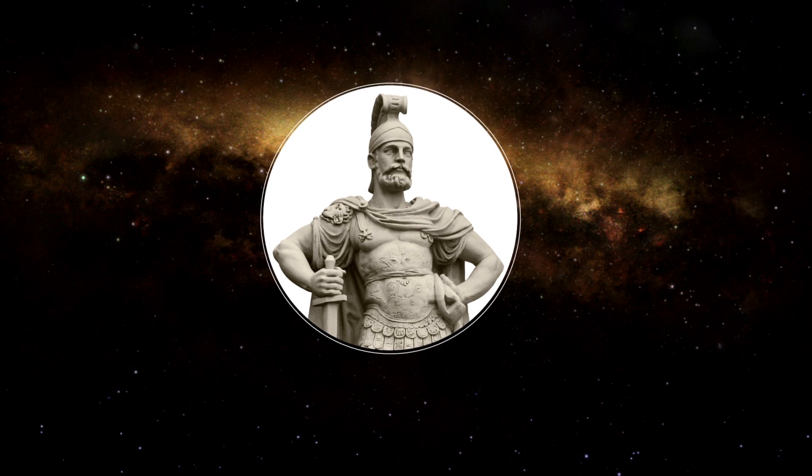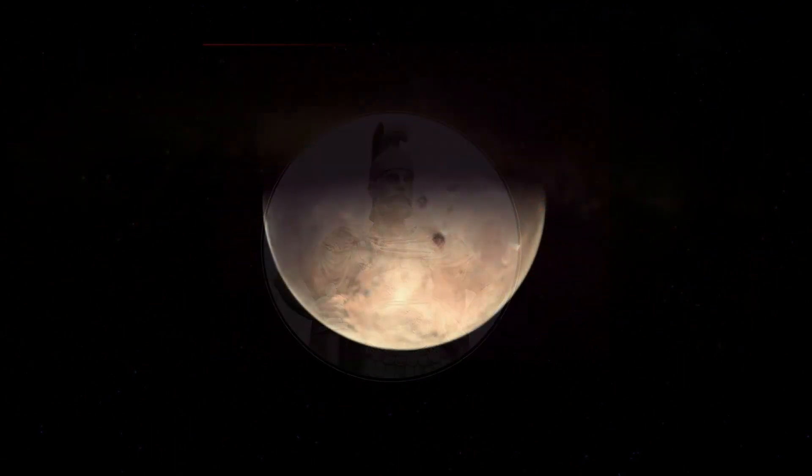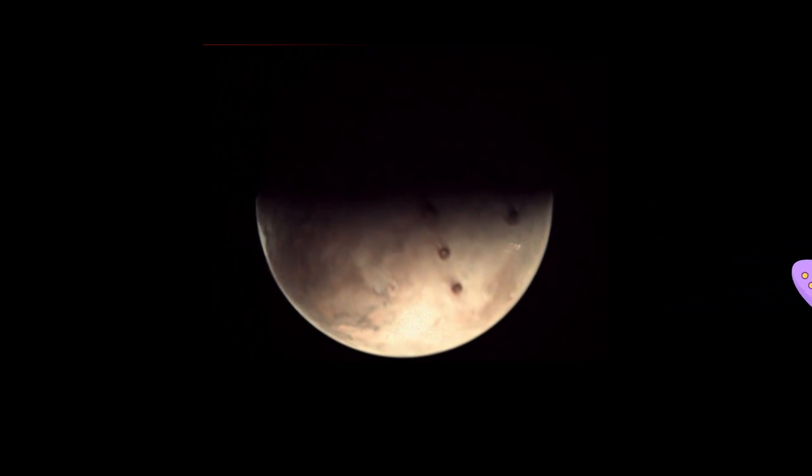And the Roman god's sons are called Phobos and Deimos. And now you know how Mars's two moons got their names — they were named after the sons.